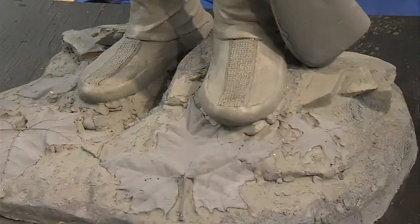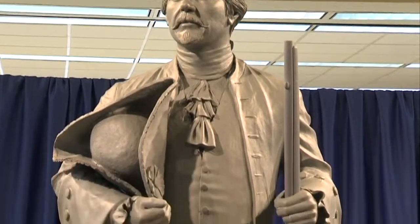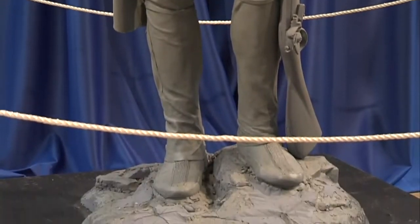I thought it was just past due. This is part of our history that needs to be told before it's lost forever. Project leaders hope to have Mr. Vincennes bronzed and ready to be on display by the time of Indiana's bicentennial, making the statue the first and only one of its kind to celebrate the city's French roots.